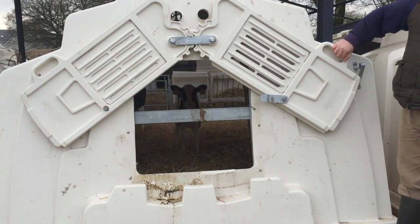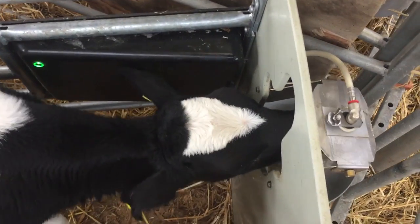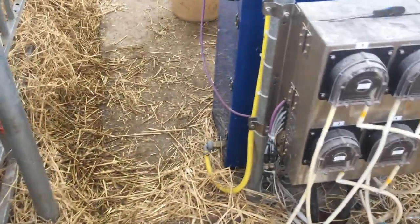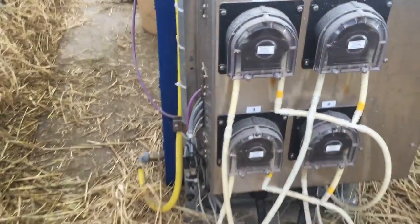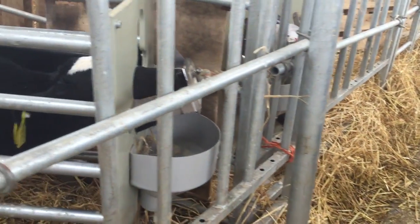The shed, pens and hutches cost Sean a total of 29,000 euros. Each of the four pens has a feed station connected to a Delaval computerised feeder at the centre of the shed. This machine costs around 10,000 euros for four feed stations capable of feeding 120 calves.